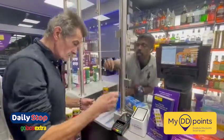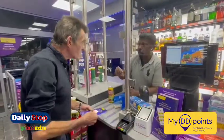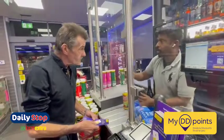Every day when you come to spend here, every one point you spend, you get 20 points. So when you get 200 points, you get 2 percent — it will be done like that.